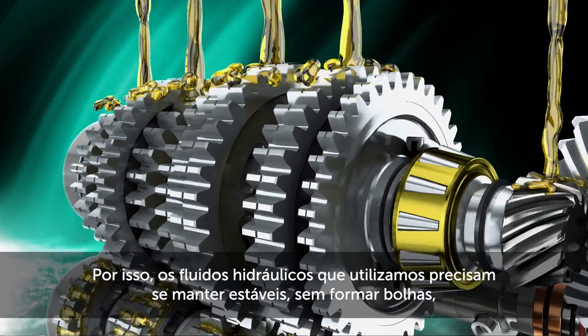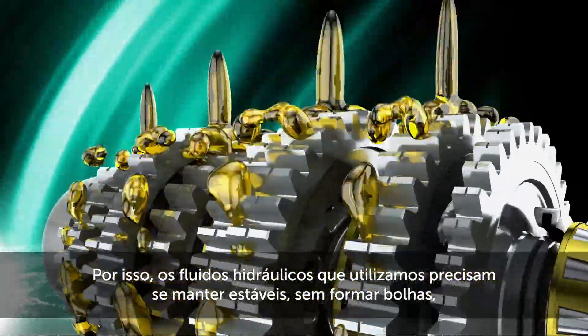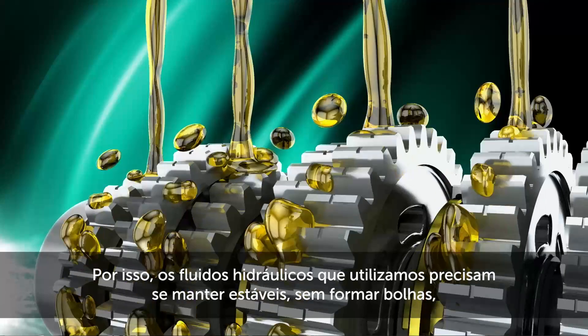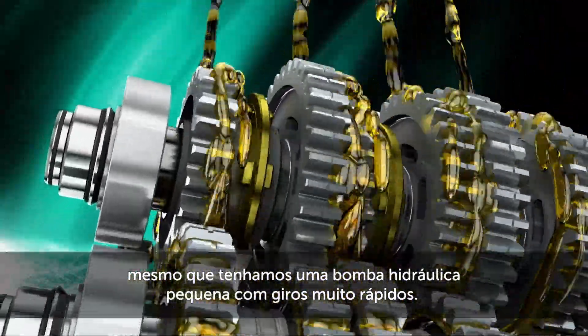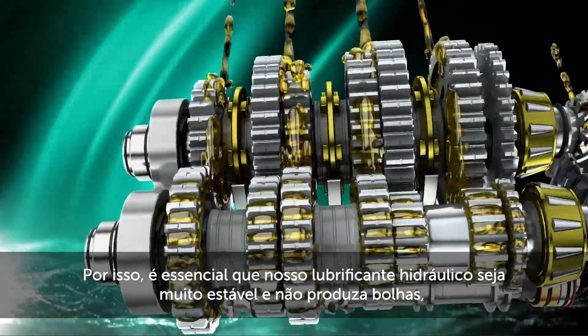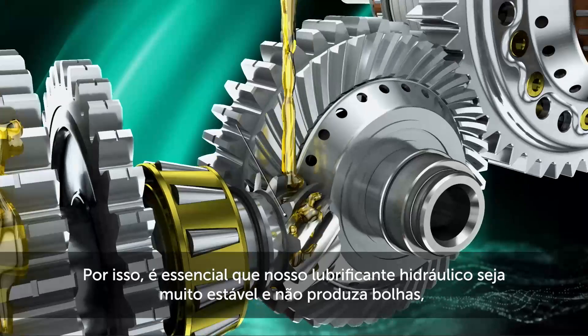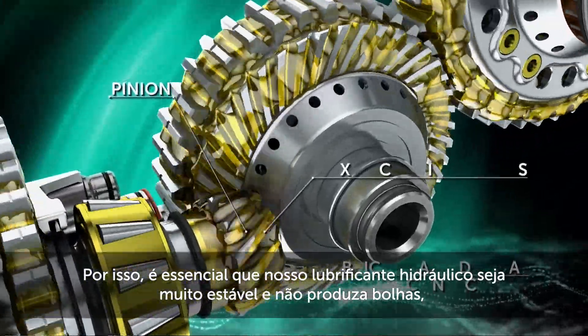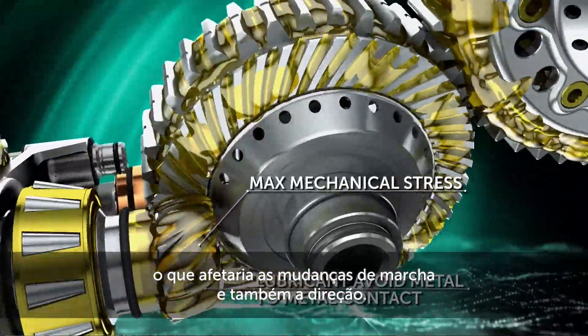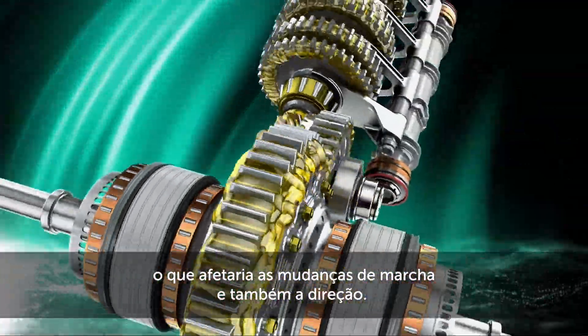It is important that the hydraulic fluid we use is able to stay at the same viscosity and no bubbles are formed, even if we have a small hydraulic pump with very high revs. The critical aspect here is to have a hydraulic oil that is very stable and doesn't produce any air bubbles, which would affect the function of the power steering or the gear shifts.